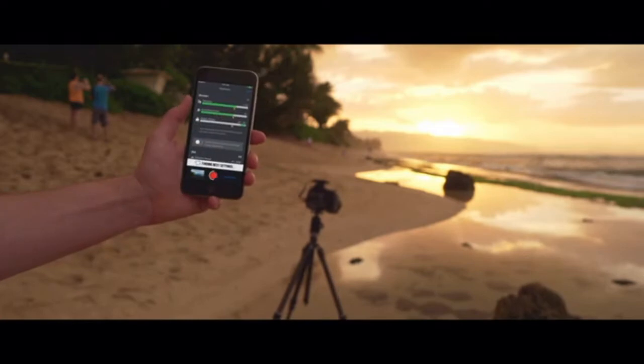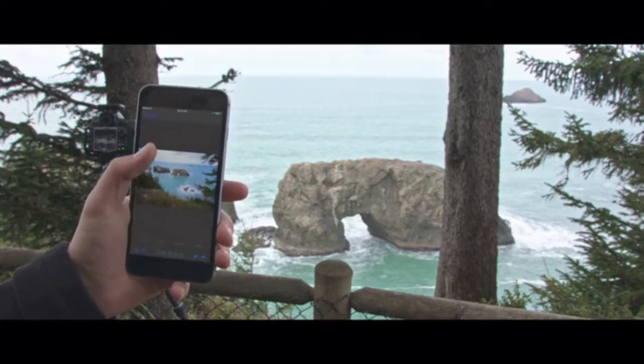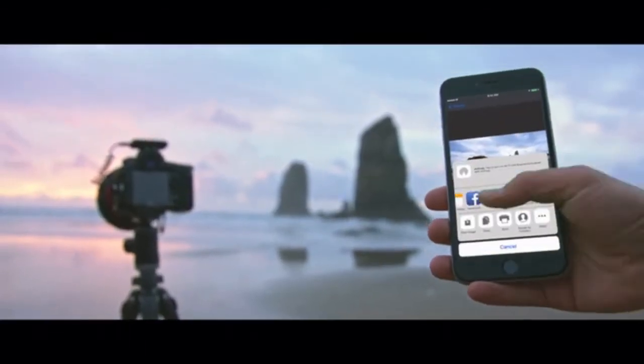Arsenal also improves the experience of reviewing photos in the field. You can flip through the photos on your camera, zoom in to check out details at full resolution, then share your favorite photos right from your phone.